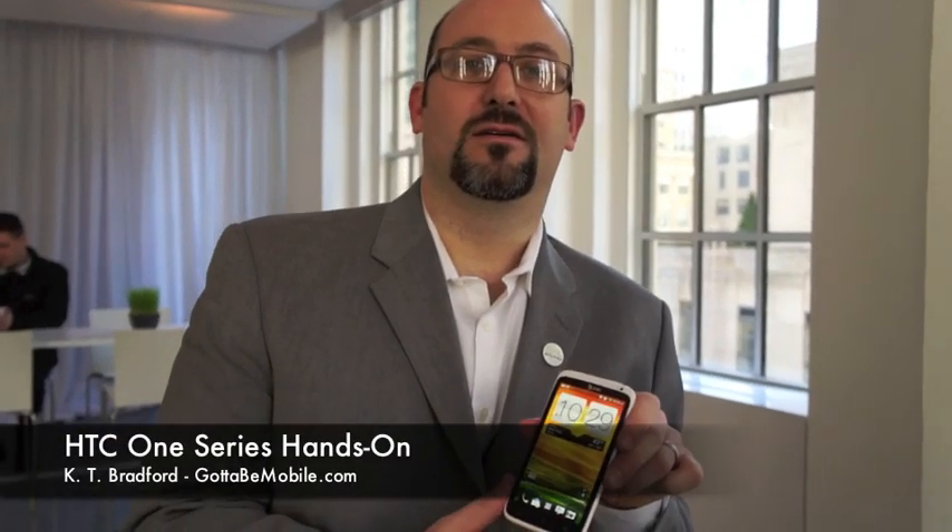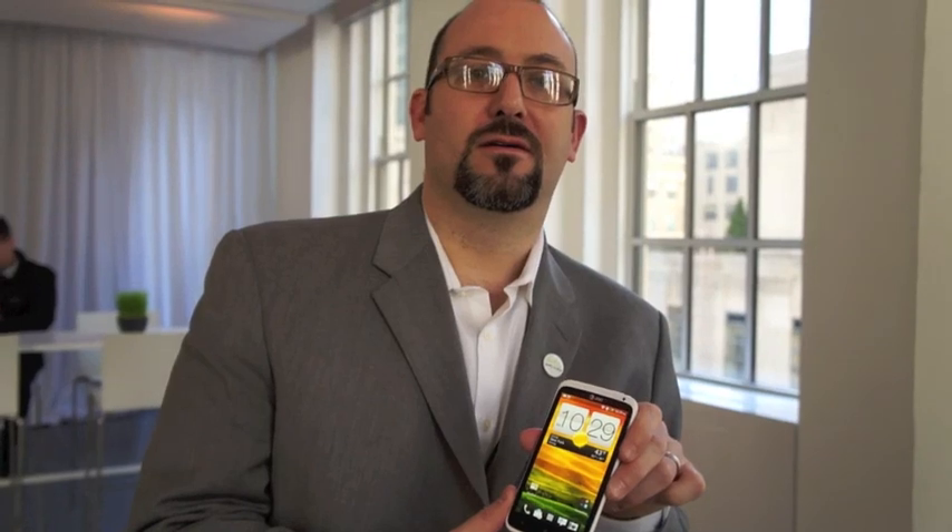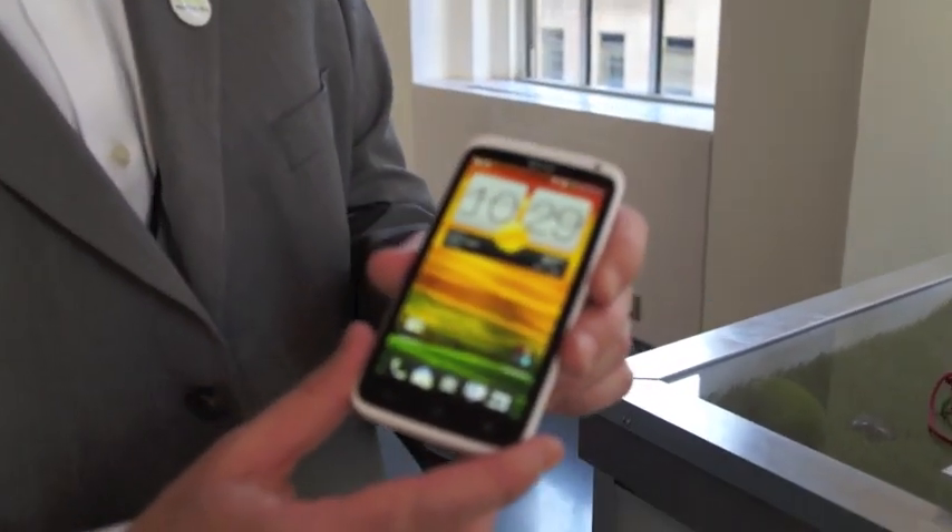We're here with Tom from HTC and he's going to walk us through some of the specs of the HTC One Series and then go through the really awesome camera features. The HTC One Series is HTC's most premium smartphone series. It comes in three devices: the HTC One X, the HTC One S, and HTC One V. They all have an amazing camera experience, an authentic sound experience, and a lot of premium design elements.